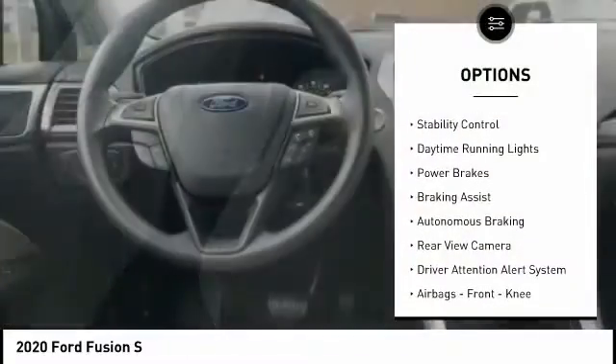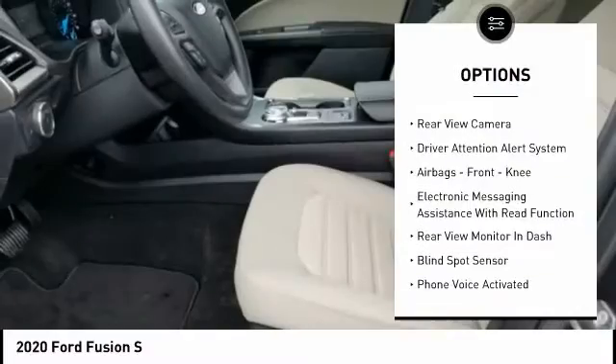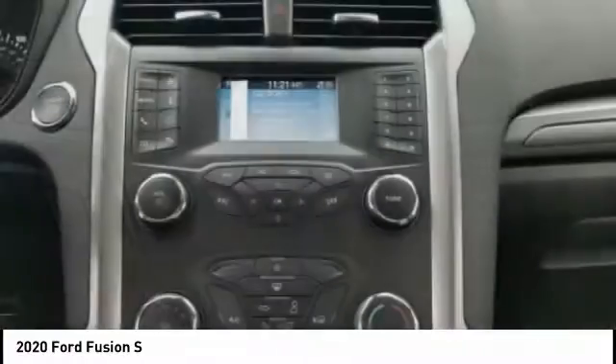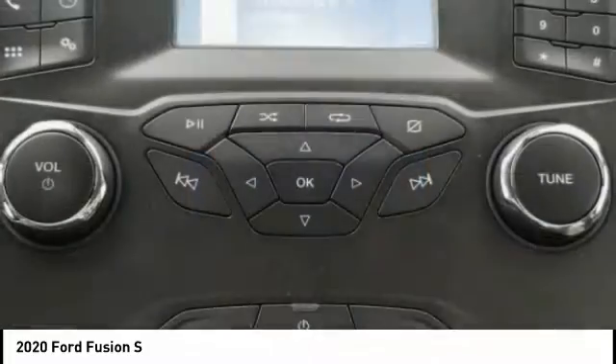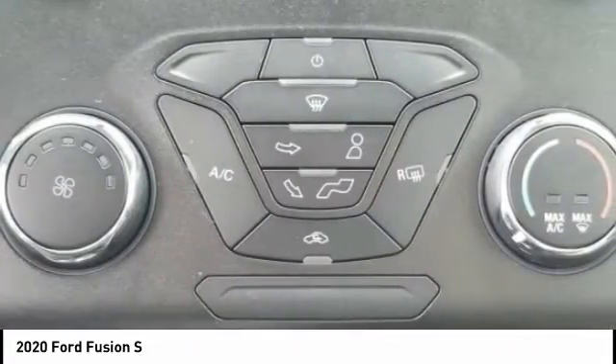Traction control, stability control, daytime running lights, power brakes, braking assist, autonomous braking, rear view camera, driver attention alert system, airbags, front knee, electronic messaging assistance with read function. This vehicle offers reliability and good looks at a great price. So come in